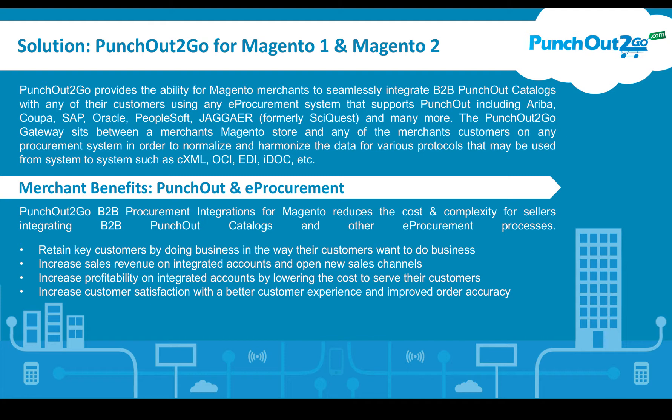The PunchOut2Go gateway sits between the merchant's Magento store and any of their customers on any procurement system, in order to normalize and harmonize the data and various protocols that may be used from system to system.